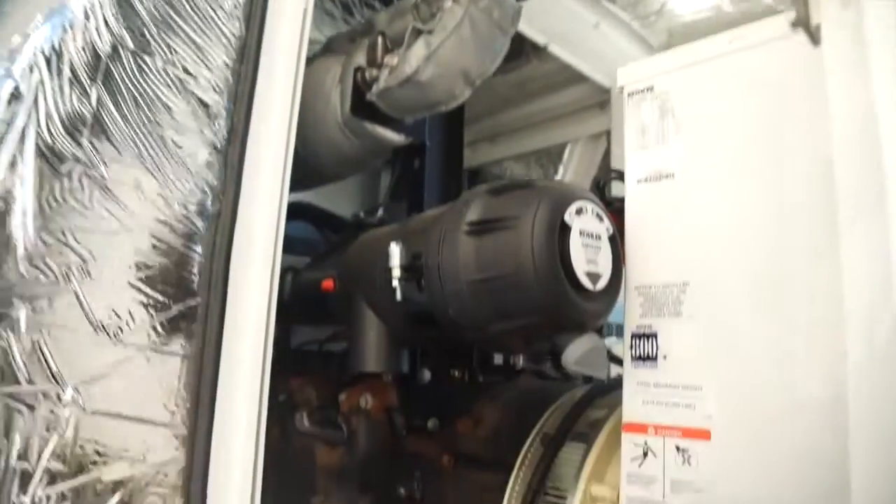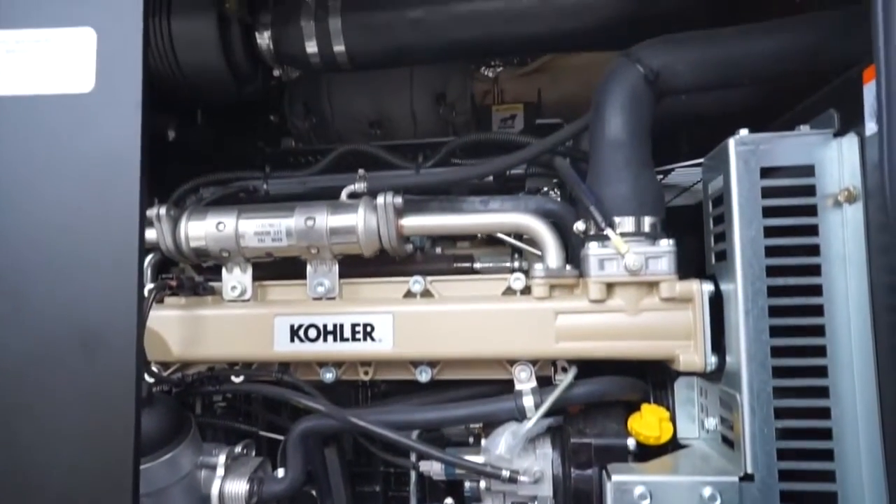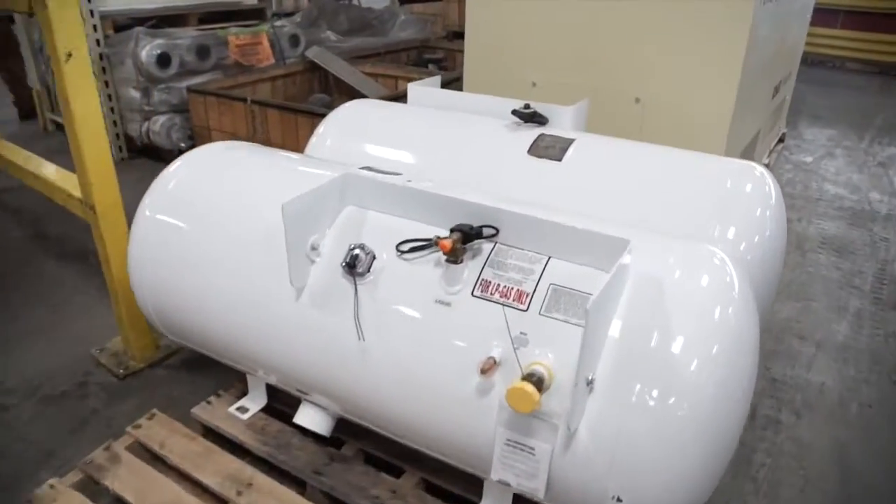With the EPA regulations on diesel becoming more and more strict, the product is becoming bigger, there's a lot more after treatments on it, and it's becoming a lot more expensive. So customers have been asking for a gaseous solution. And at the same time, our engine supplier came out with an engine that was rugged enough to handle prime applications. So those two events coming together allowed us to develop this product.